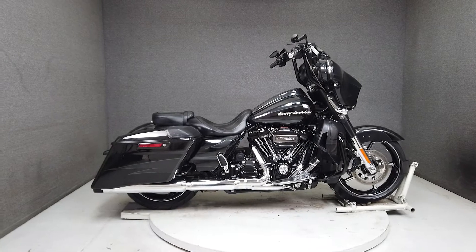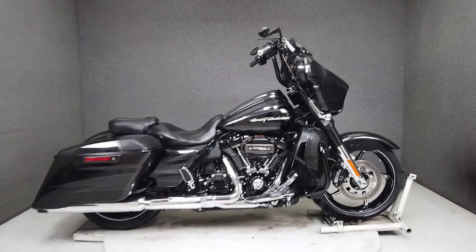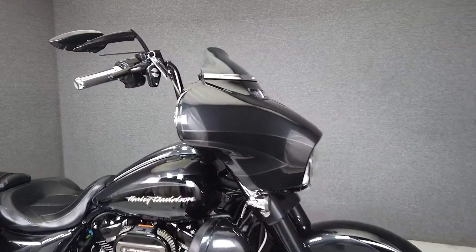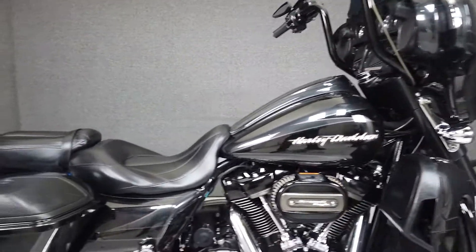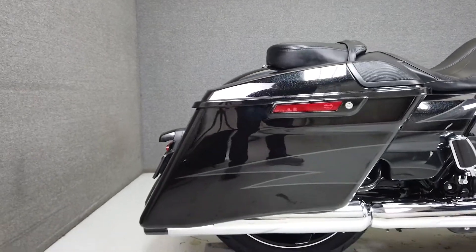Hey everyone, this is Keegan from National Power Sports. This one-owner 2017 Harley-Davidson Screaming Eagle CVO Street Glide with only 5,201 miles runs well and passes New Hampshire State Inspection.